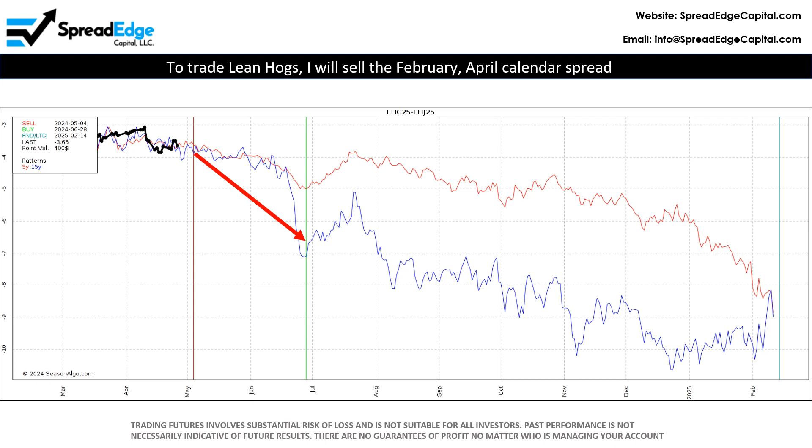To trade Lean Hogs, I will sell the February-April calendar spread. The optimal entry is Friday, May 3, based off the past 15 years of historical data.